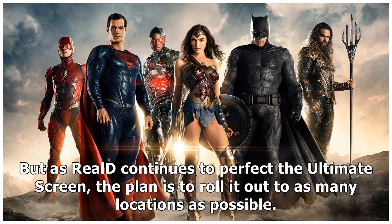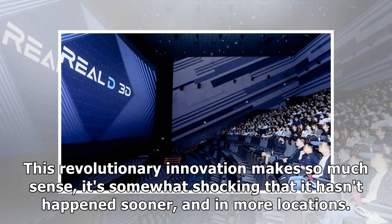As Reels continues to perfect the Ultimate Screen, the plan is to roll it out to as many locations as possible. This revolutionary innovation makes so much sense, it's somewhat shocking that it hasn't happened sooner and in more locations.